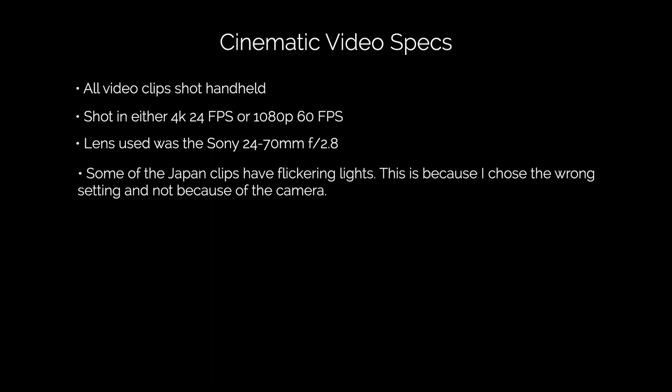In some of the Japan video clips you'll see light flickering. Just to be clear, this isn't from the camera. The flickering happened because I had chosen the wrong settings and didn't take into account the different light frequencies in Japan. There's a lot more I could say about this camera, but for now enjoy this cinematic video.